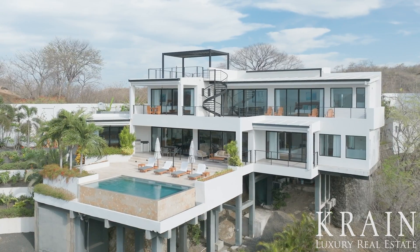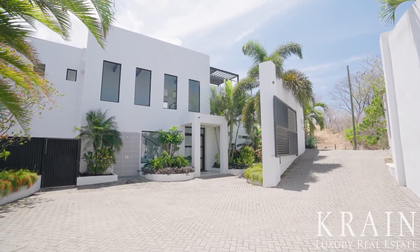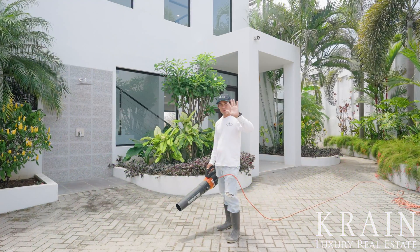Via Vista Paraíso's classy, modern design is evident as you drive through its beautiful white walls. You are immediately greeted by lush vegetation and the friendly smiles of the caretaker.